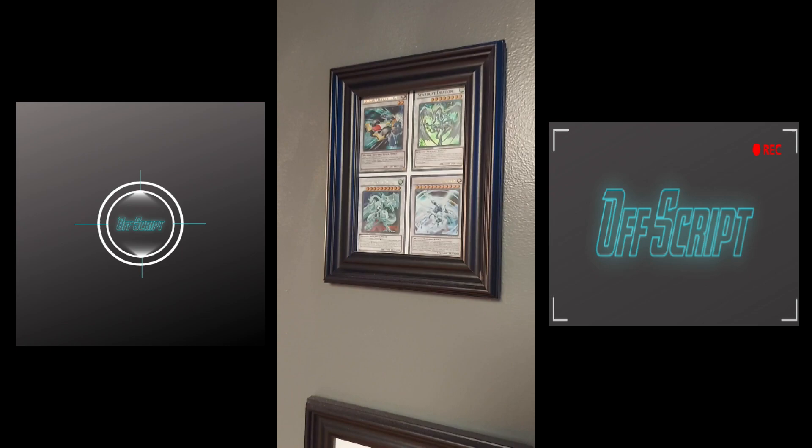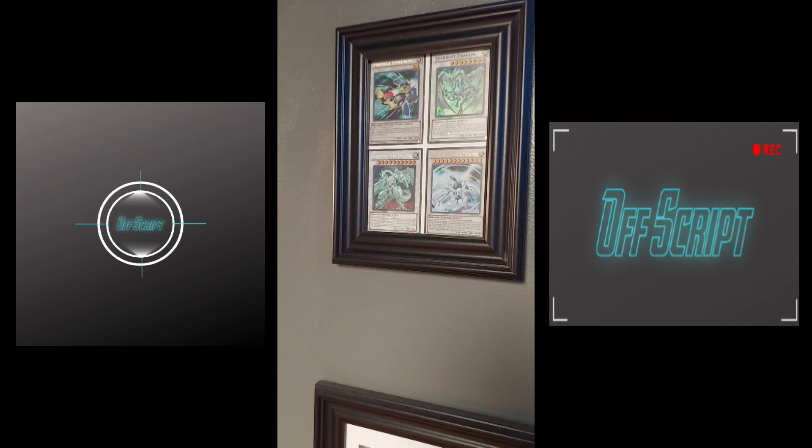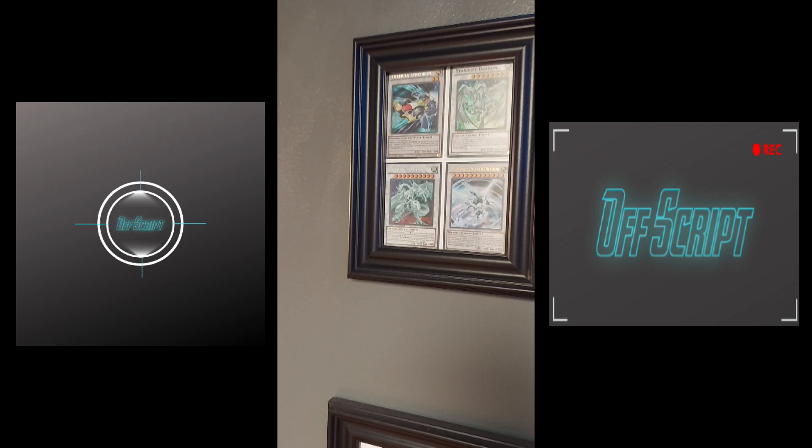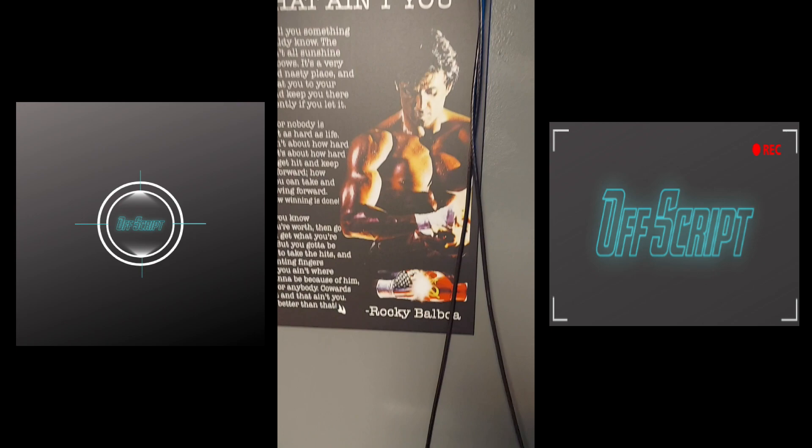Here I have framed — if you can see without the glare — just a couple of my favorite Yu-Gi-Oh cards from my collection. This is the era of Yu-Gi-Oh that really got me back into it after I had quit for a few years. Got back into it in like freshman, sophomore year of high school, played that all the way up until I graduated college. Super fun part of my life. That's just my favorite era of Yu-Gi-Oh.